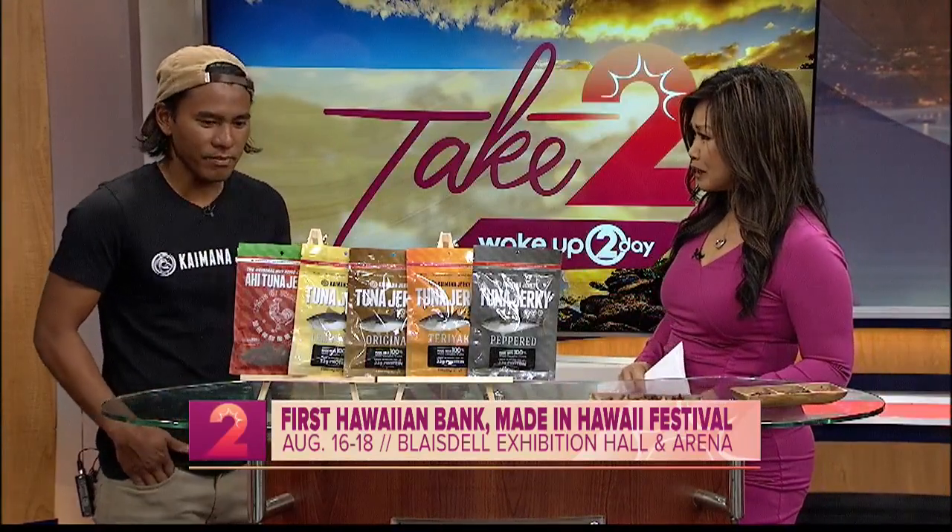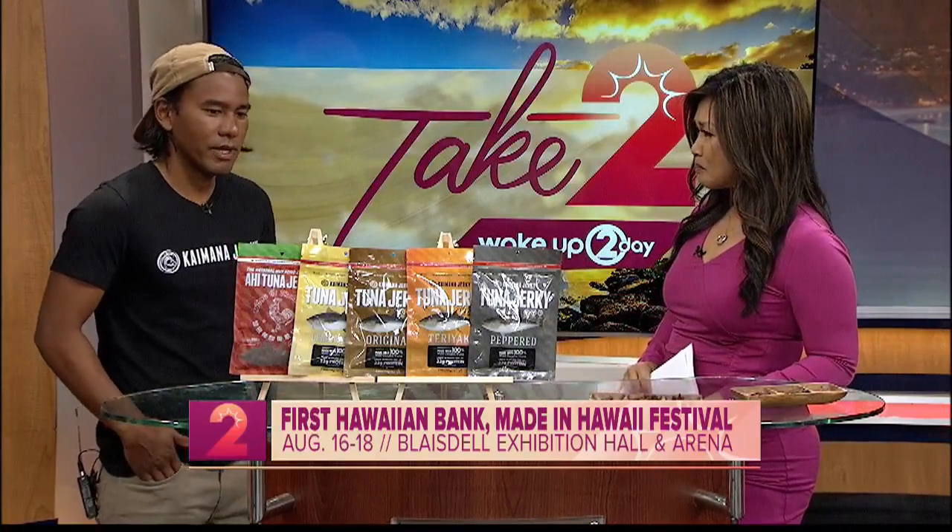What's next for the company and the family? We're looking into developing some new products with salmon. We're also doing Kona Kampachi in the near future, which is another fish caught right off the coast of Kona — a sustainable source of fish. So we're constantly developing new products around the seafood category.